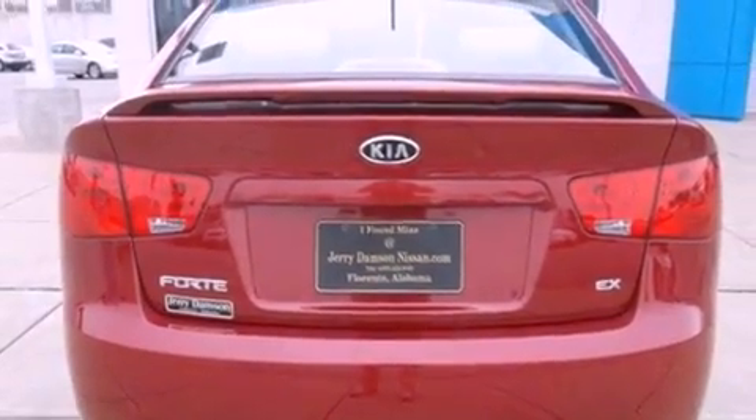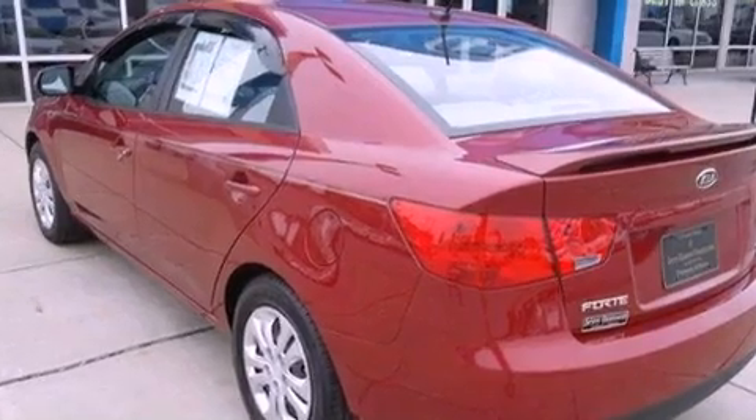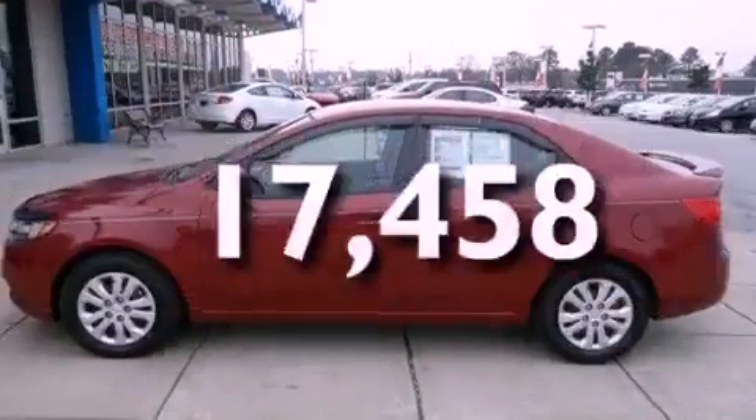Rear impact crumple zones, an anti-lock braking system, and solar tinted glass. This vehicle has fewer than 18,000 miles on the odometer.